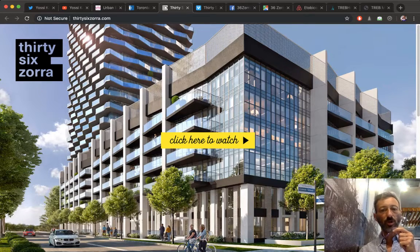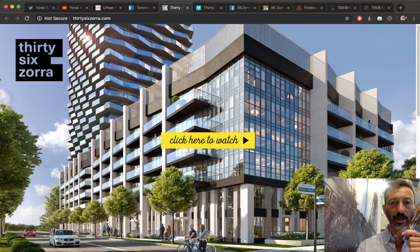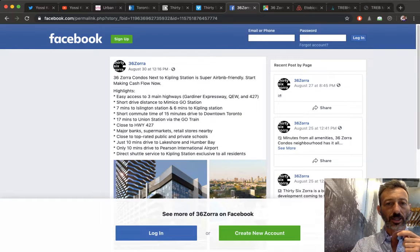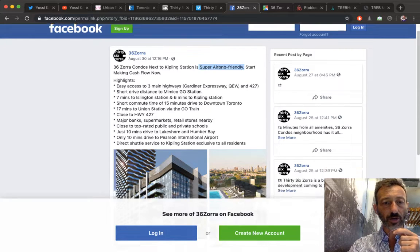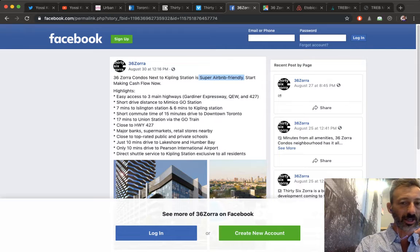Moving to 36 Zora — what is it, where is it, and what's going on with Airbnb? This morning I was casually flipping through social media and I saw a Facebook comment that said: '36 Zora condos next to Kipling station — super Airbnb friendly, start making cash flow now.' So that's cool, and then of course there's a bunch of comments, usually kind of negative — but that's the anger that runs social media.